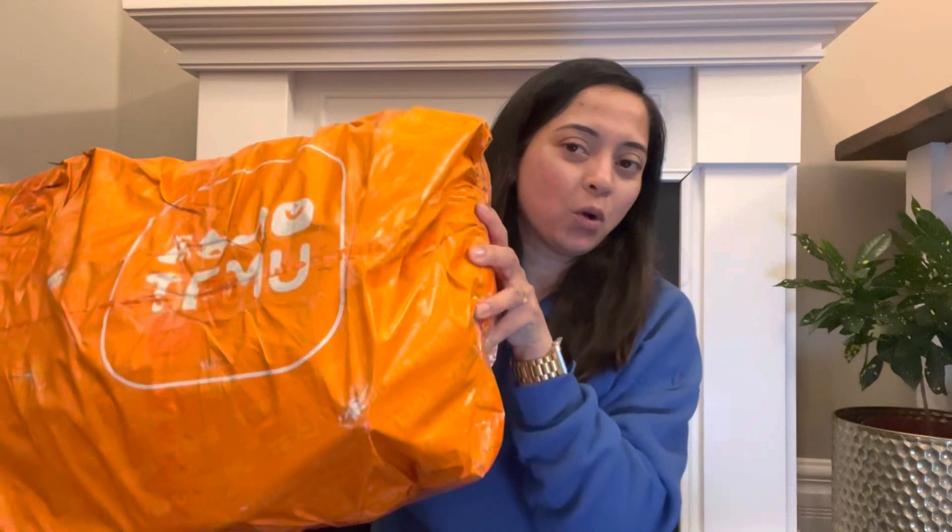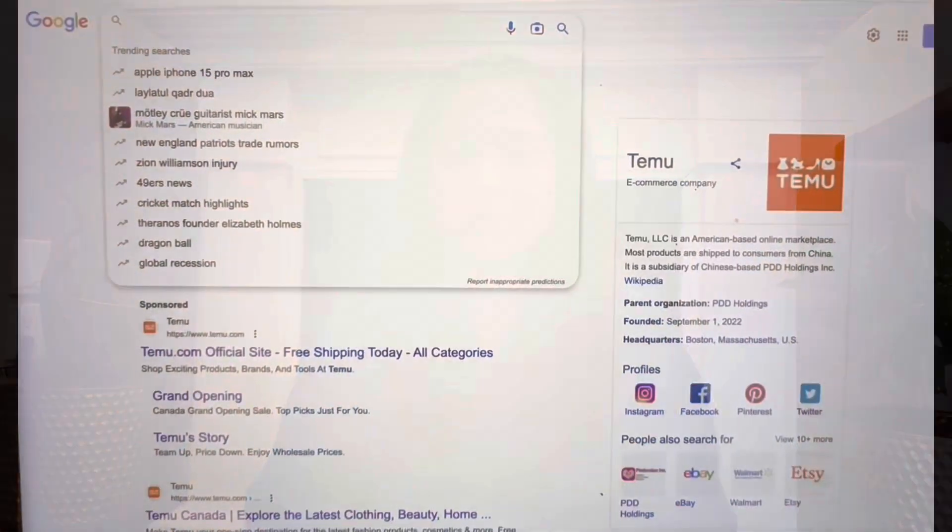I haven't done any haul videos for you guys, but looking at the thumbnail and the title of this video, you might have already figured out that I have a special haul for you. So I have a Temu haul that I'm going to do today. I'd like to thank Temu for sponsoring today's video. They reached out to me to see if I would like to do a collab with them. I have seen lots of YouTubers doing amazing Temu hauls, so I also joined the bandwagon and said yes to them.